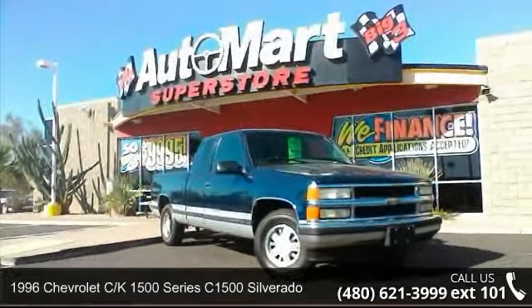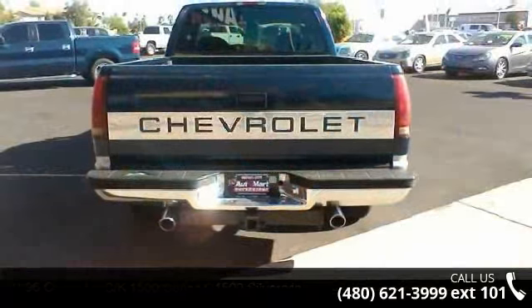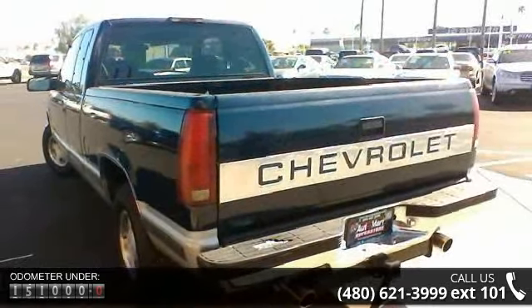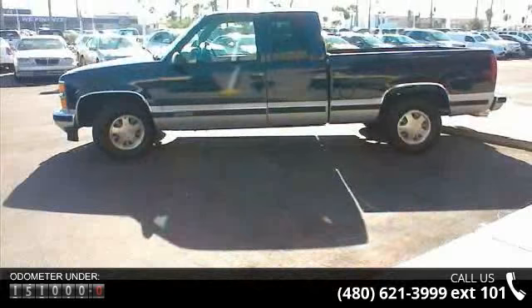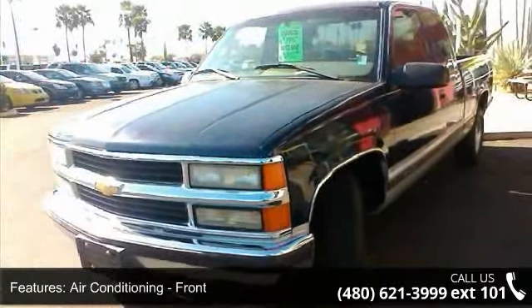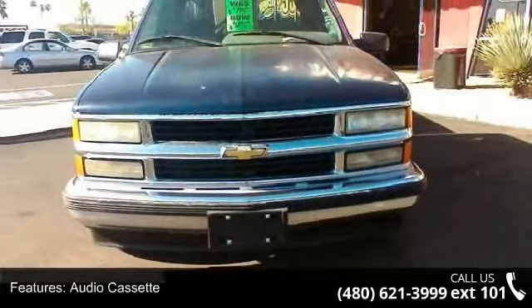This 1996 Chevrolet CK 1500 series may be the set of wheels you've been looking for. This vehicle's top features include air conditioning, front airbags, front driver's side audio cassette, cruise control, daytime running lights, exterior entry lights, power brakes, power door locks, power steering, and power windows.